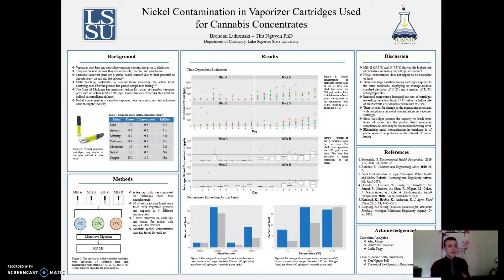My name is Brendan Lukomsky and today I will be summarizing my research into nickel contamination present in vaporizer cartridges used for cannabis concentrates.